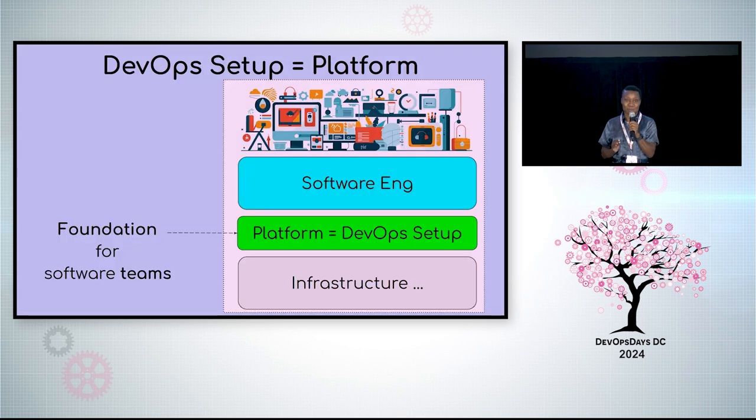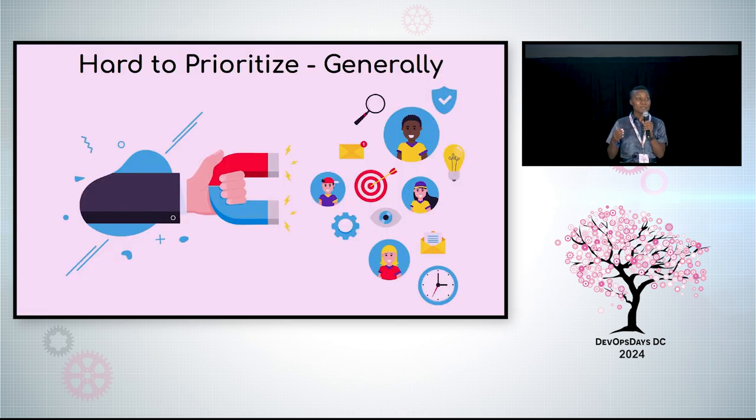A good DevOps setup is the foundation for software teams. Some call this the platform, so we will. The platform enables software teams to focus on what they need to build with the benefits that the platform provides. Companies prioritize value to the end user, and that's understandable — it's how we get more users or upsell.